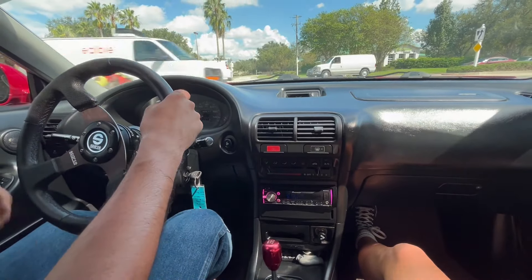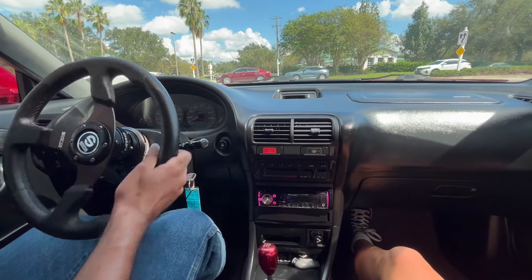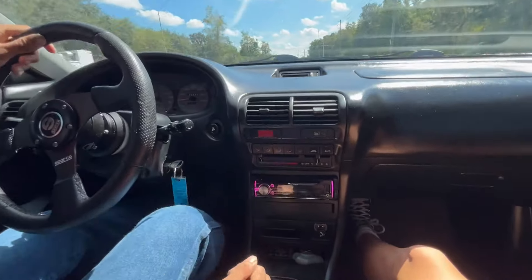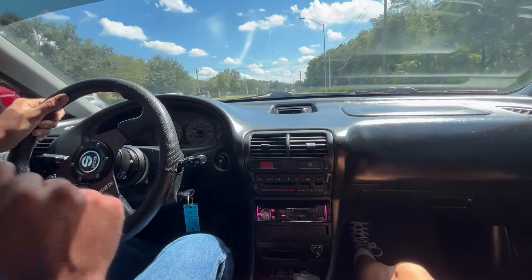I'd like to just point out that this is not your typical give-to-a-kid and let-him-drift-across-the-street kind of car. This is, in fact, a car that you can drive, enjoy, and even bring back to its original glory. Or, if you're just a teenager looking to try a stick shift or practice a little drifting, this is definitely the car for you.